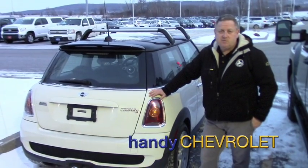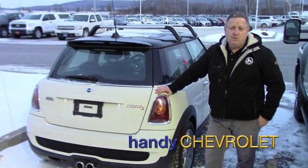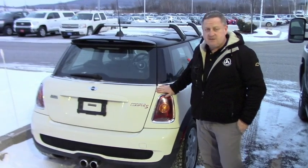Hi Mike, Steve here at Handy Chevrolet. Just wanted to show you the Mini Cooper you inquired on. We'll take a quick walk around and hit some options and features.